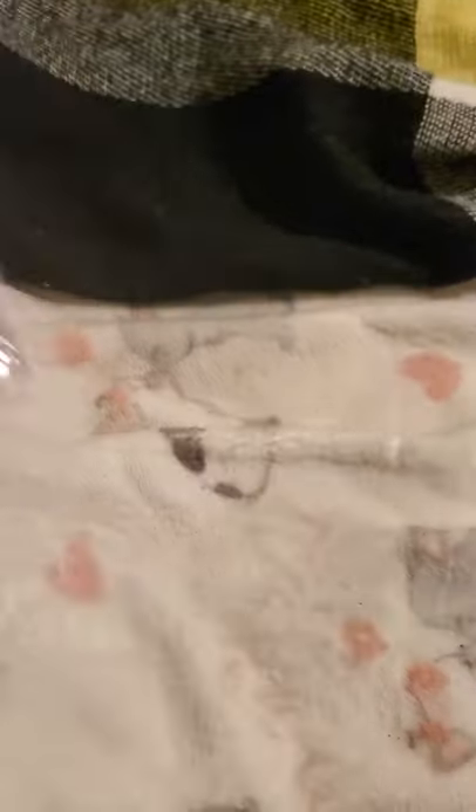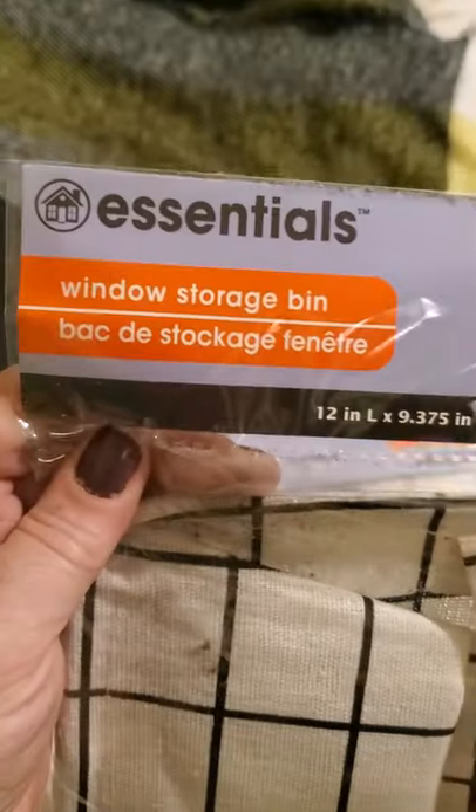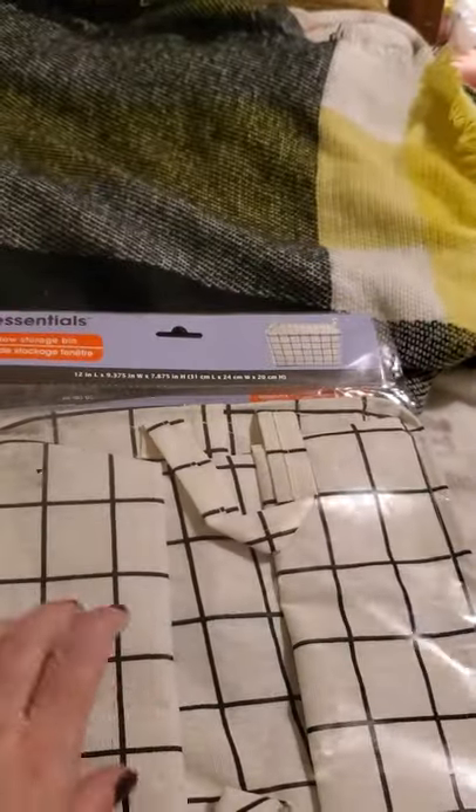Then in the same aisle but on the opposite side, they had — I finally found these Essentials window storage bins. I got two of the white ones; they're like a plastic with wire in them. I also picked up two of the black ones.